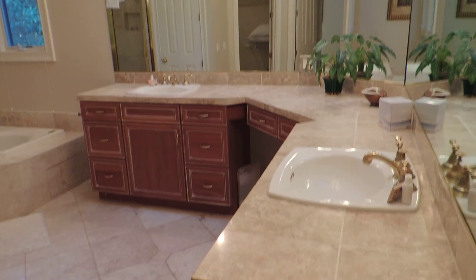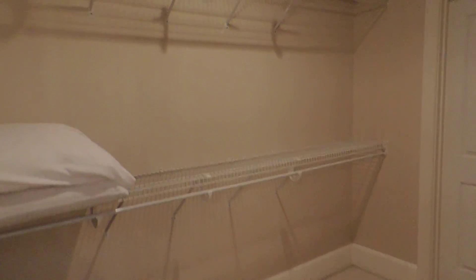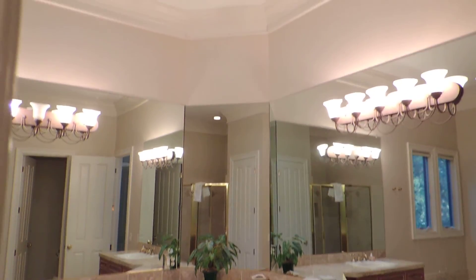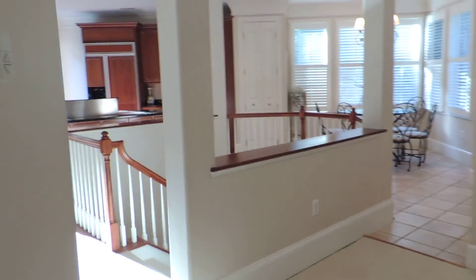Then your master bath upstairs — hot tub, again a stone shower, and then your walk-in closet. Showing you your double vanity in the master bedroom, high ceilings, crown molding. It's really a nice layout and a beautiful home.